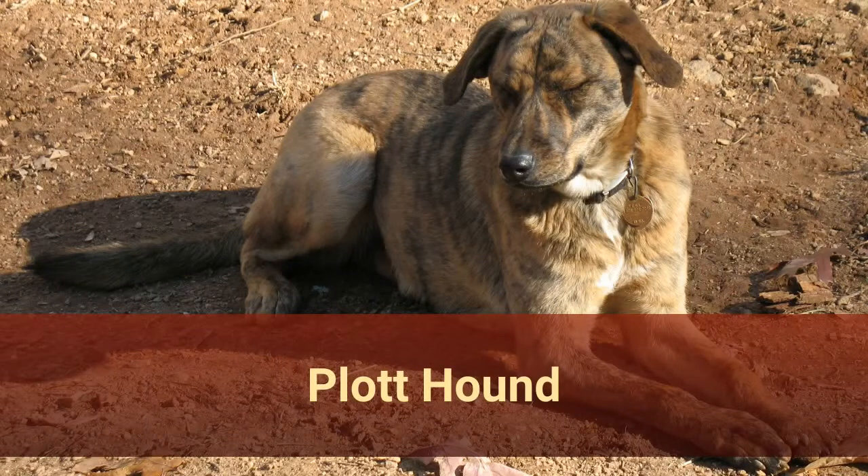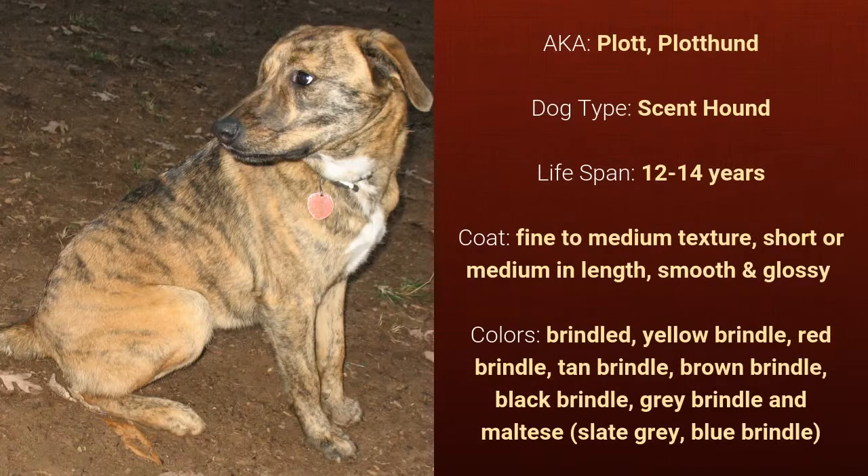Number 28: Plott Hound, also known as Plott or Plott Hound. It is a scent hound and it has a lifespan of 12 to 14 years. It has a smooth and glossy coat that is fine to medium in texture and short or medium in length, and it comes in various brindled colors.